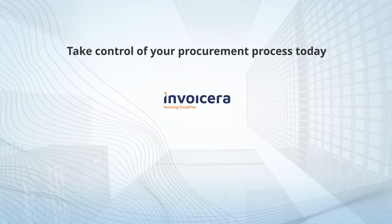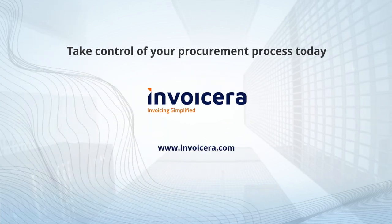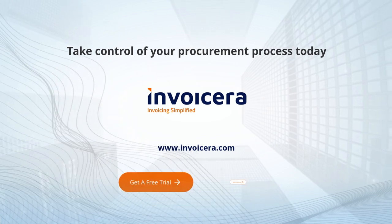Take control of your procurement process today. Visit www.invoiceera.com. Get a free trial. Book a demo.